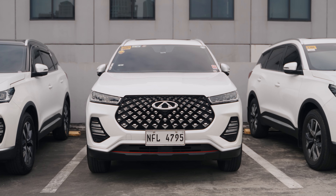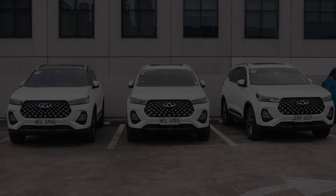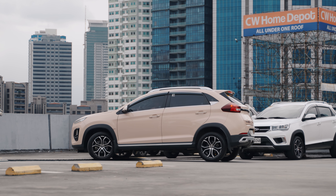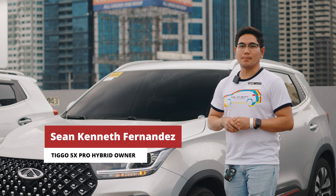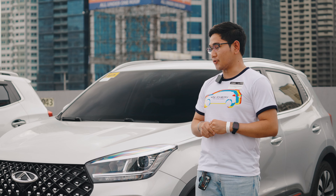I test drove the Cherry Tego 7 Pro. The features in terms of safety are all there, and at the same time, the comfort it provides when driving. First of all, it has a sleek design and very good performance in terms of power. Imagine, its size is very small, but it has 153 horsepower and 230 newtons of torque.